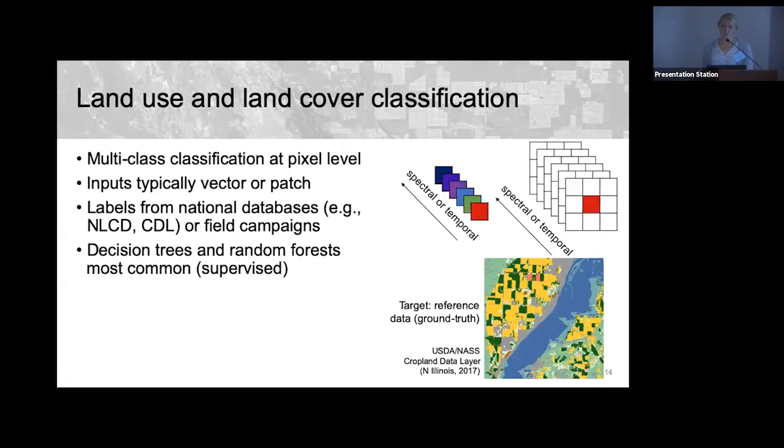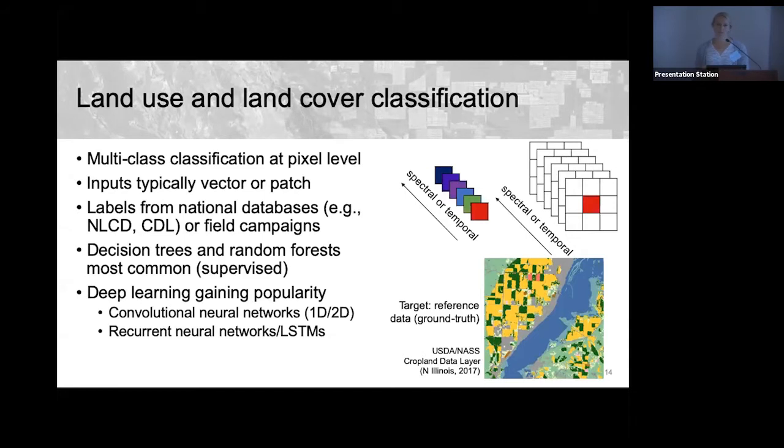The most common ML methods for land cover classification are decision trees and random forests for supervised classification, but deep learning is increasingly being employed — particularly 1D and 2D convolutional neural networks for spectral patterns, and recurrent neural networks, specifically LSTMs, for classifying time series.